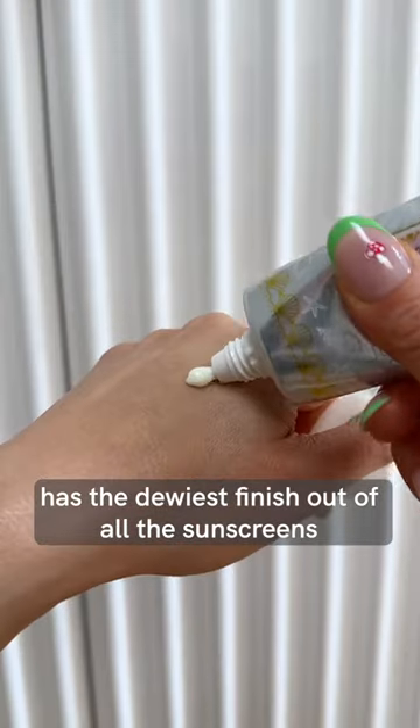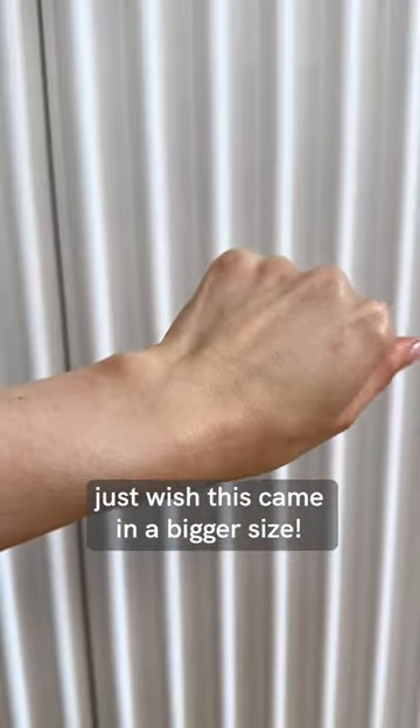For a fragrance and alcohol-free SPF, I love this one from Canmake because it feels so light on the skin and leaves a glowy finish.